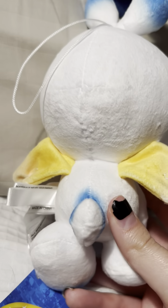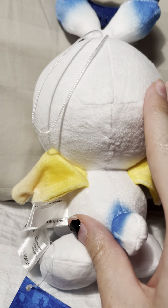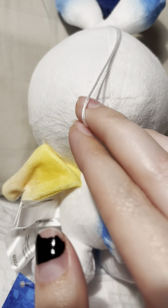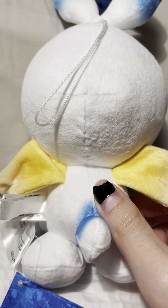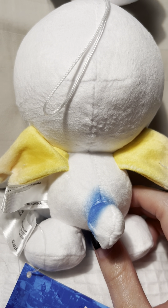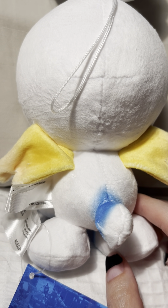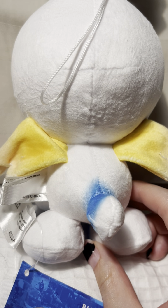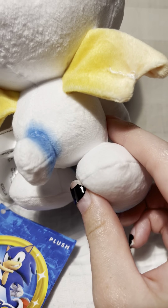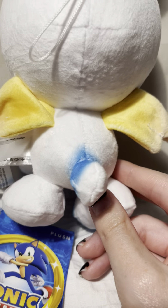Let's flip Chao over. Here's the back of its head — still soft as ever. There's the little hang string thing, I believe it's called. Chao here can just kind of vibe next to other plushies, like my Monokuma. Here's the little tail — I love it, though the tail is, to me, a little too long.